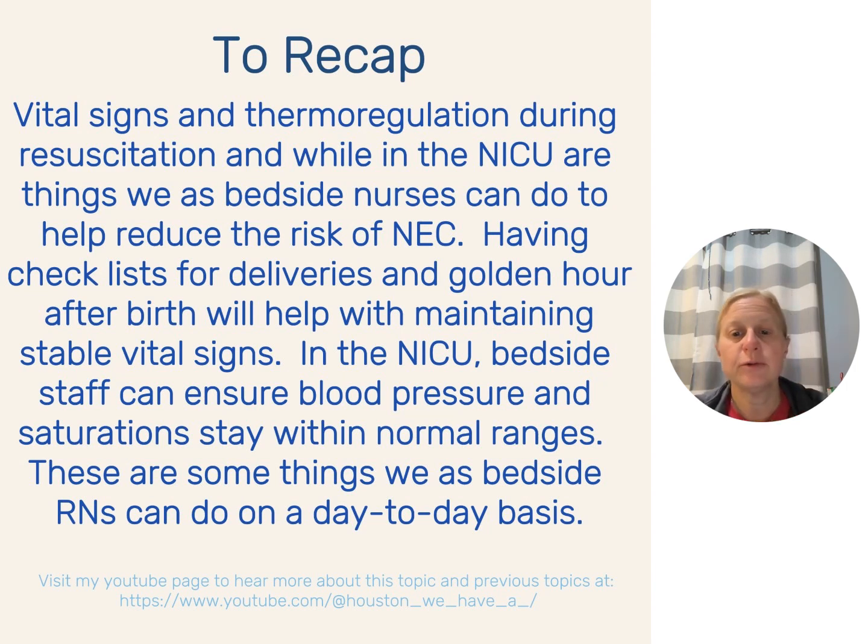Having checklists for deliveries — delivery room temperature, right equipment, golden hour protocols, when to start humidity, when to get positioning devices in — all help ensure blood pressure and saturations stay within normal range to mitigate the risk of NEC. Even a baby with perfect blood pressure, temperature, and saturations their entire stay might still get NEC, because of things we can't control. But the more we can do to lower their risk, the better the outcomes are going to be.